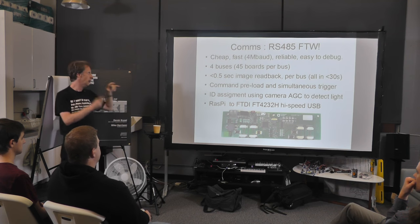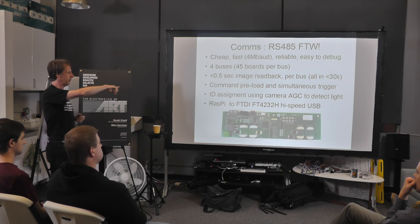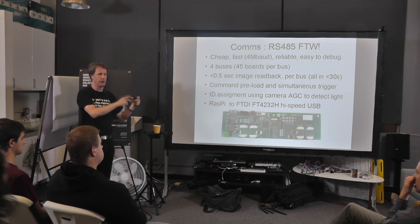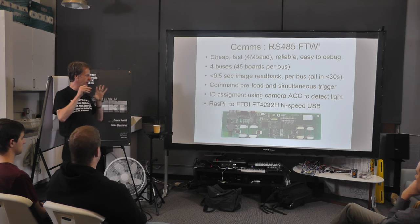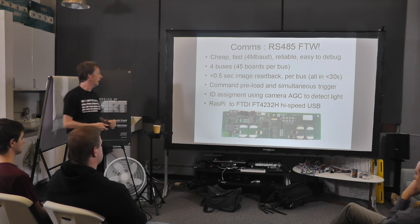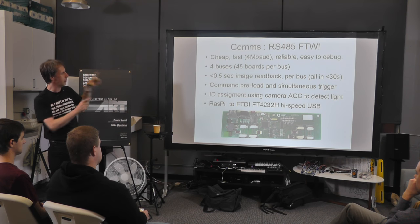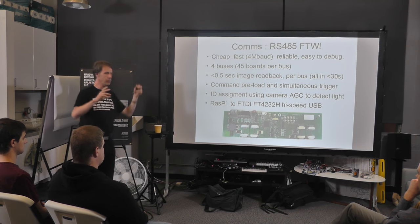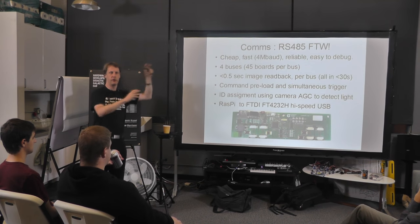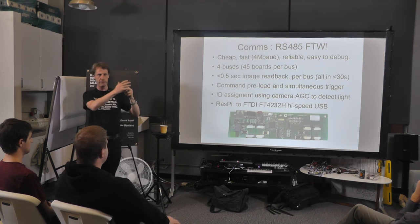We use FTDI's FT4232H, which is a USB to quad UART chip. As long as you get the packet sizes right you can effectively stream all those buses simultaneously. We can read back every image from all 180 in under 30 seconds. We can also do interesting effects by having lots of these things doing different things at various times. To get that all timed right, there's a facility: when we send a command there's a bit we can set that says 'don't do this now, just remember it.'